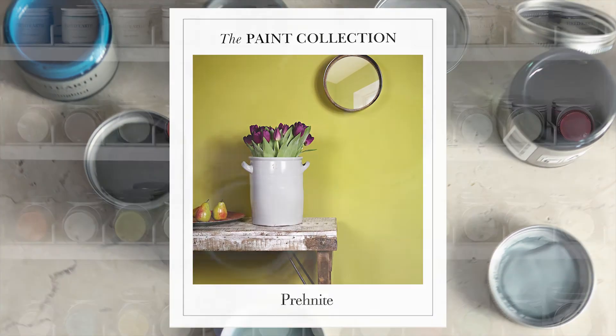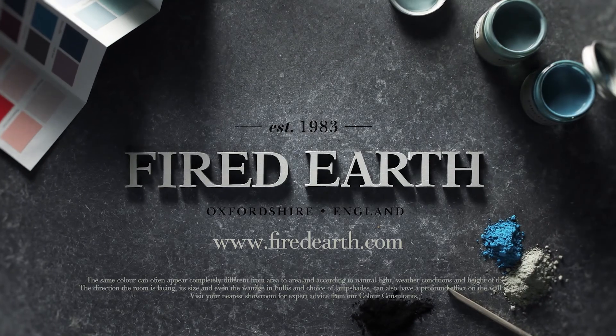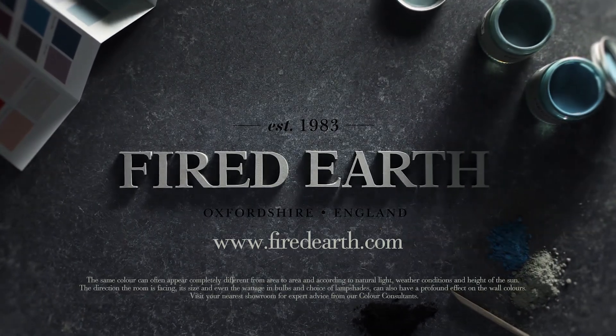If you would like to find out more about our colour consultations, or you're in need of inspiration, pop into one of our showrooms where you can book an appointment, or visit us online at FiredEarth.com.